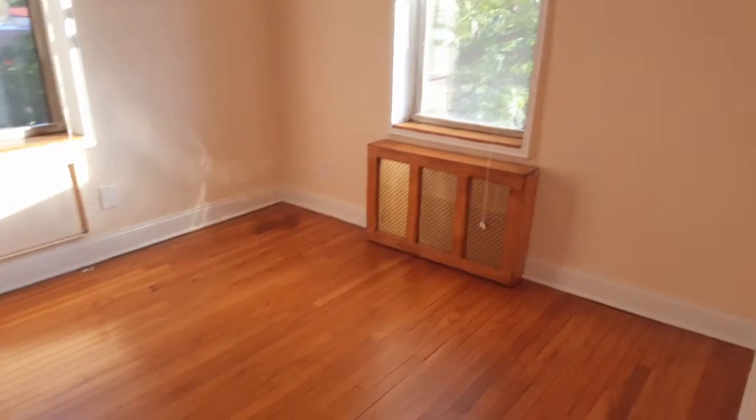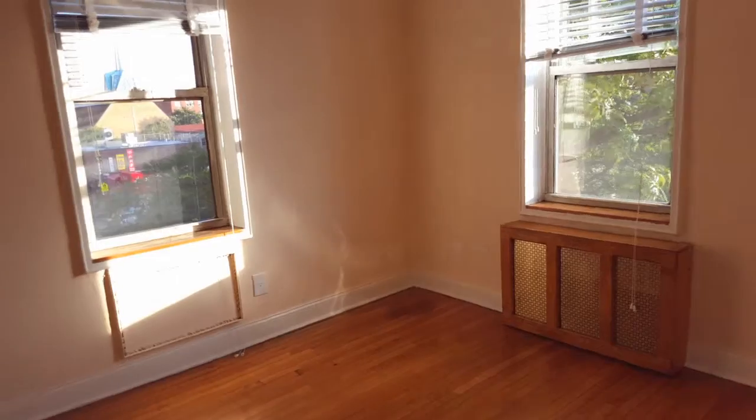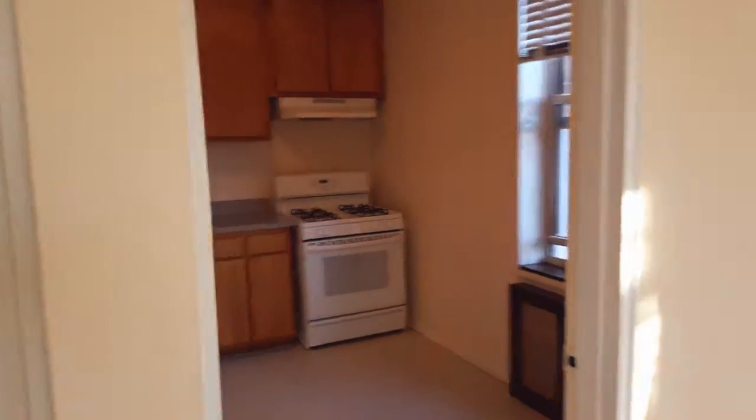This is one of the bedrooms. Here you can fit a king size or queen size bed with a dresser. It has two windows and it comes with a closet. There is also access to the kitchen.